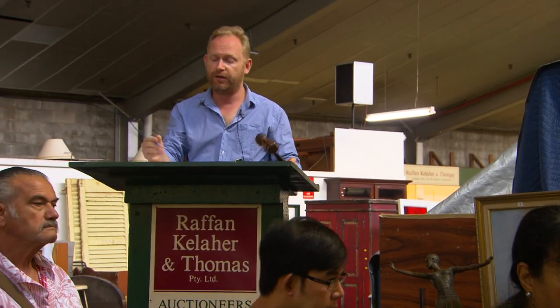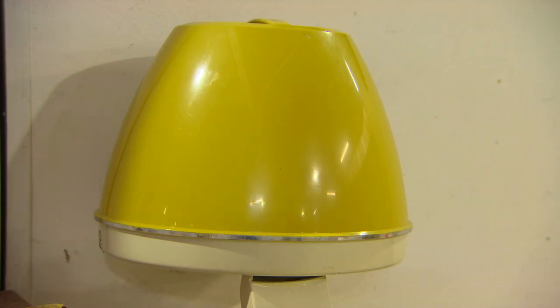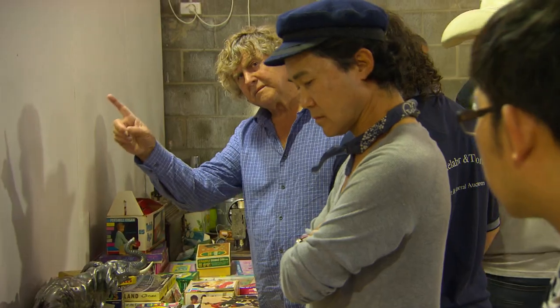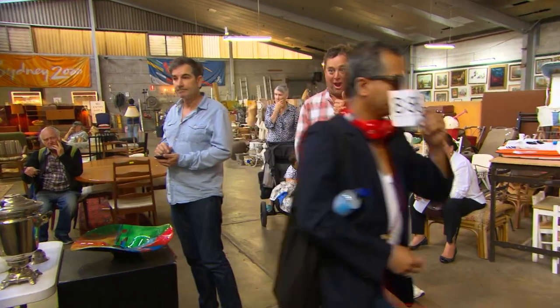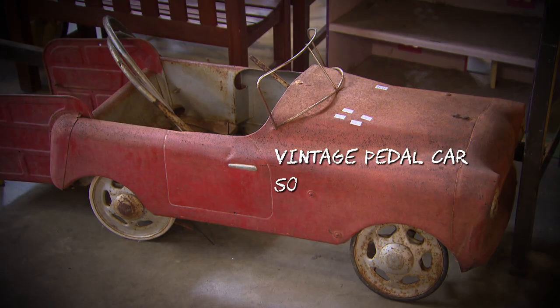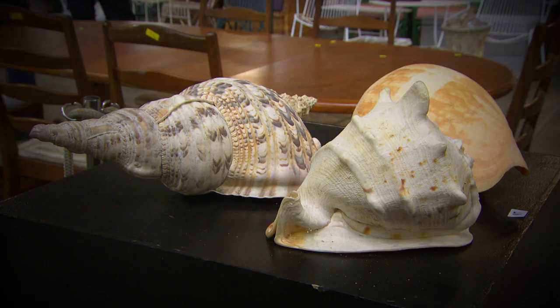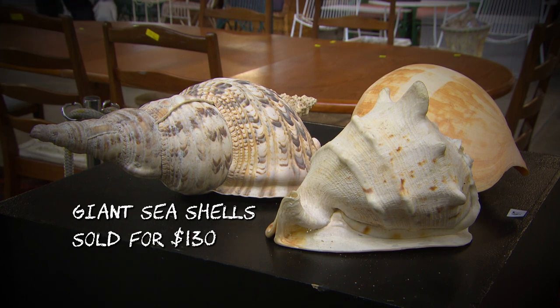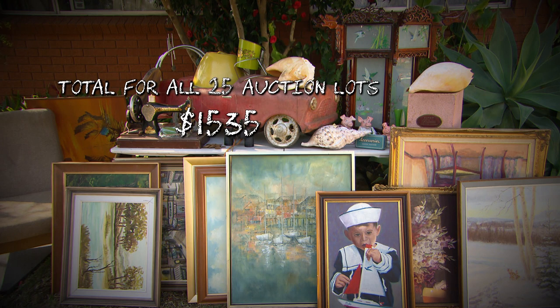Two artworks sold for $20. Lot number 22, the Pifco Princess hair drying ensemble straight from the 1960s, sold for $70. The pedal cart went for $270. The big bag of pennies fetched $170. The giant seashells went for a whopping $130. In total they had 25 auction lots that sold for a total of $1,535. So imagine what hidden cash is sitting in your garage right now.